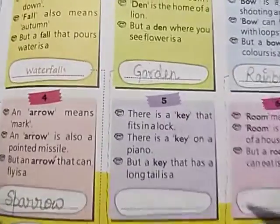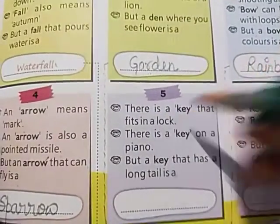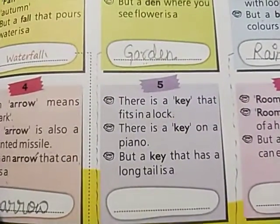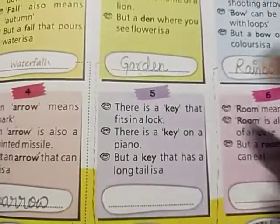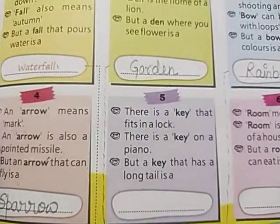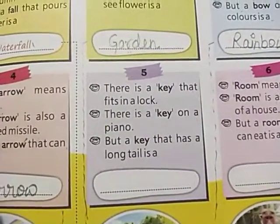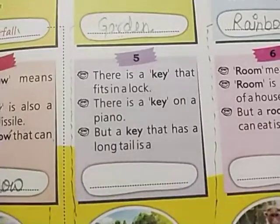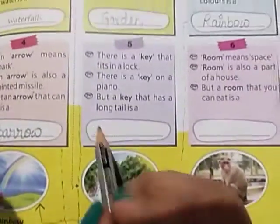Riddle number five: there is a key that fits in a lock; there is also a key on a piano — the black and white buttons by which we play music are also called keys. But a key that has a long tail is a monkey! Monkey is spelled M-O-N-K-E-Y.